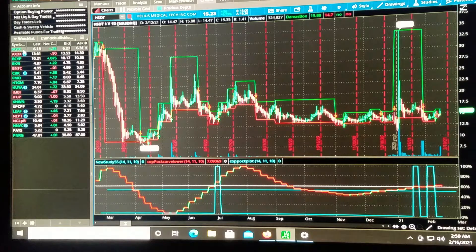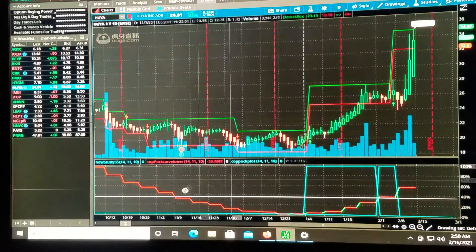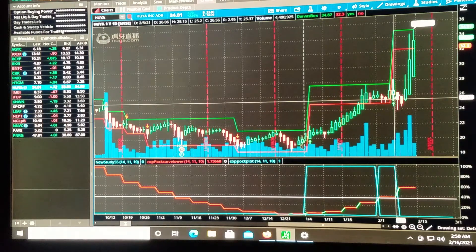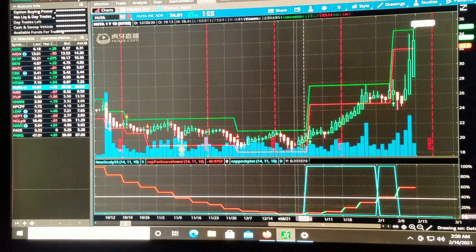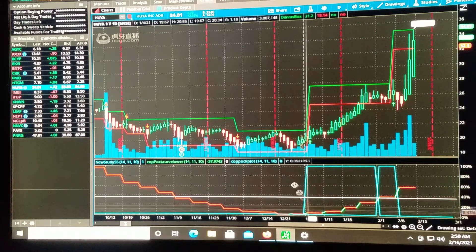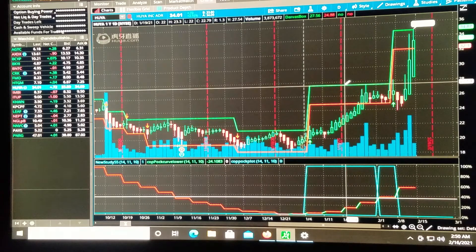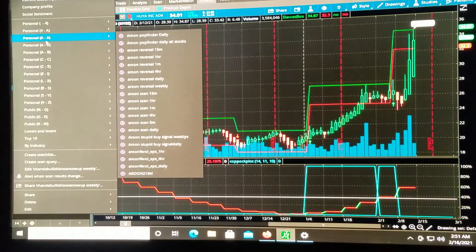On the weekly CMO list: AGTC, FMO, HUYA, LEAF. Let's check out Huya — wow. Look at this: it bounced down, then fired right back up. Had we caught Huya when it bottomed out and got this Darvis breakout buy signal and held — that's why I like looking for the Darvis breakout signals. There are of course other things I look for, but that's one of them.